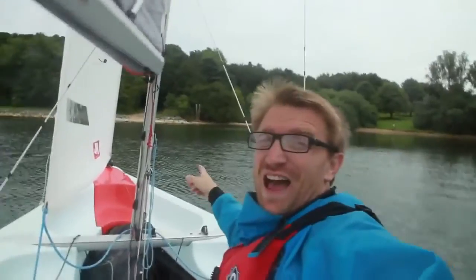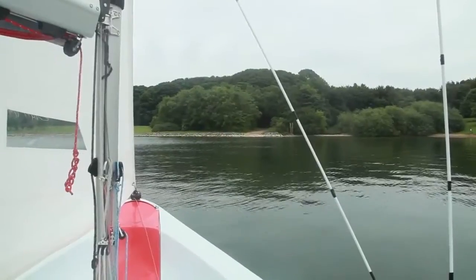So just over there is the other side of the road which would have originally gone through the village, and we're just about to land. We've gone over the flooded village — adventure complete.